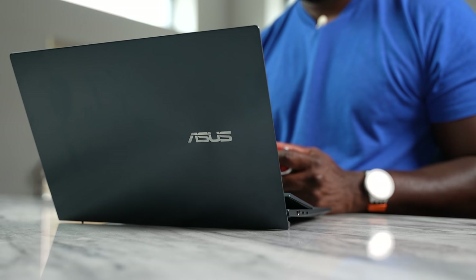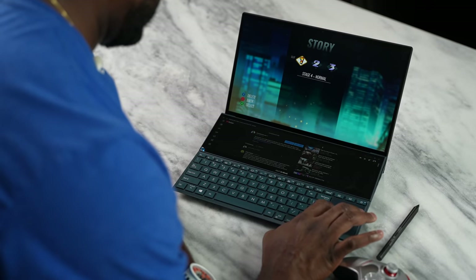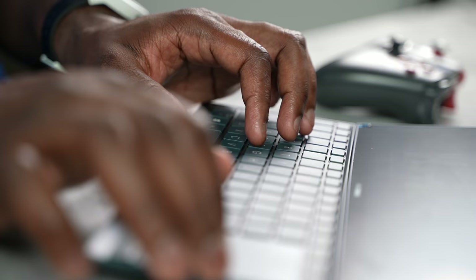Let me know what you guys think about the Intel Evo platform and this device, the ASUS ZenBook Duo 14. If you want to check out more devices like this, I have a link for you down below. If you have any questions, let me know. Don't forget to like, share, subscribe, and always enjoy your entertainment.